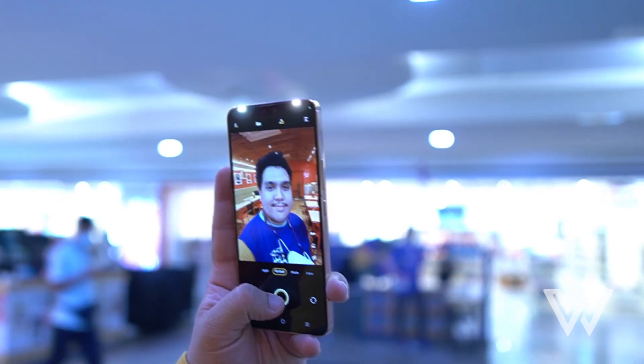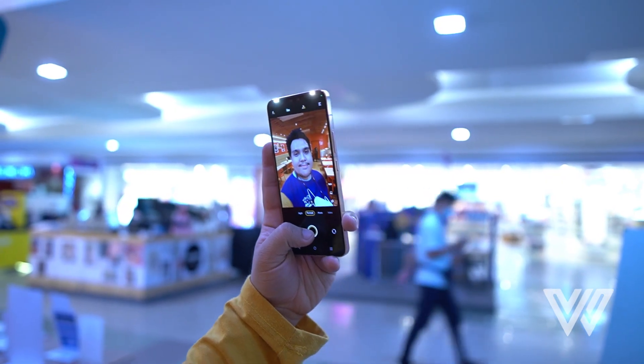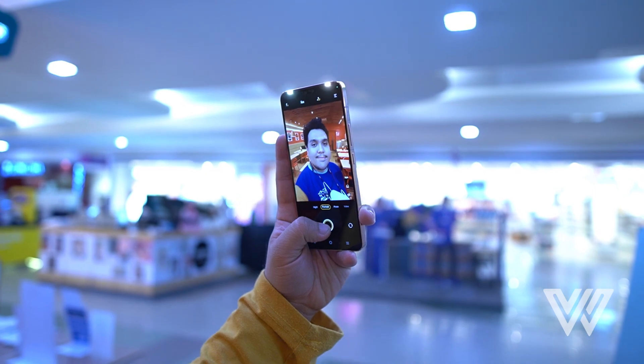source at all. Add to that the AI beauty features and the portrait mode and you've got yourself quite the selfie stunner.